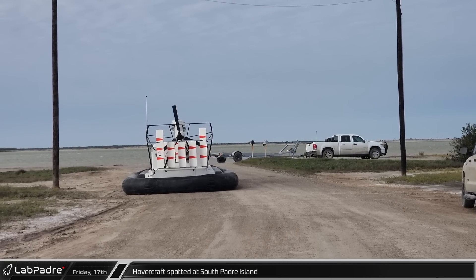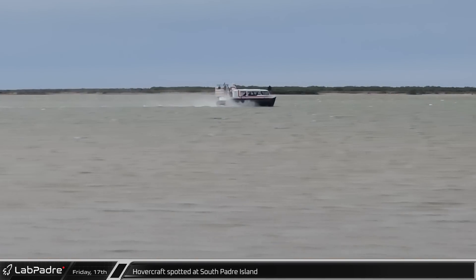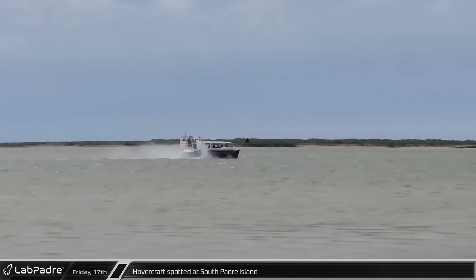A hovercraft was spotted, which is used to quickly ferry SpaceX employees between Starbase and South Padre Island.